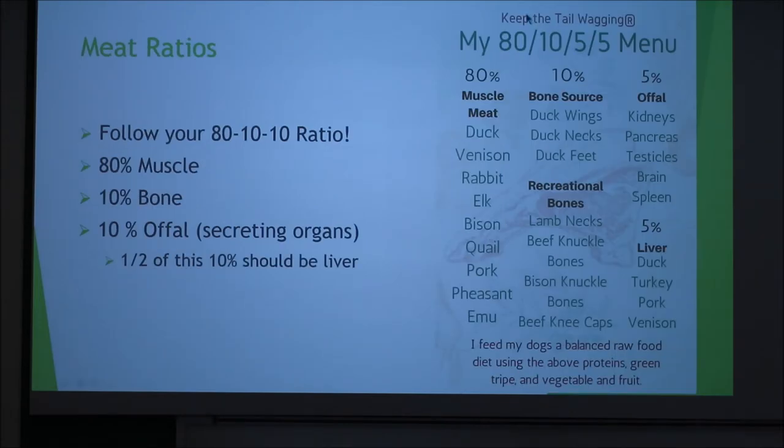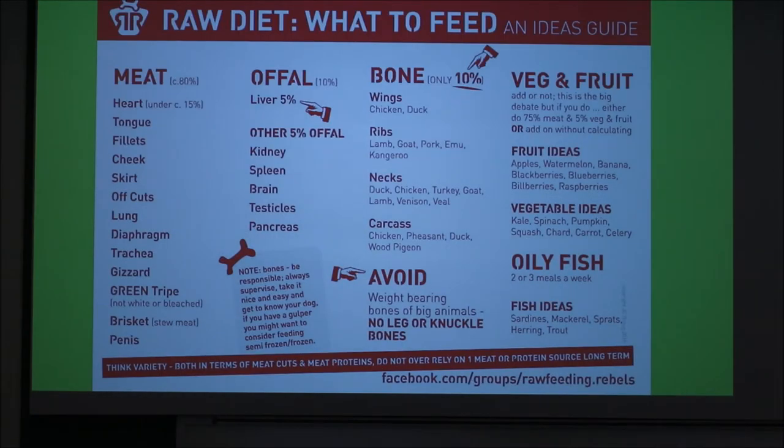The meat ratios I was talking about is the 80-10-10 rule. You want 80% of the diet to be muscle meat, 10% to be bone, and 10% to be secreting organs. Half of that 10% should be liver. This is going to give you a pretty balanced diet overall as long as you keep this in mind. A lot of people think they have to go find all this crazy meat, and buying it all at the grocery store can get expensive pretty fast. But you can go to a butcher shop and find all of these, using them to help balance the diet and add variety.